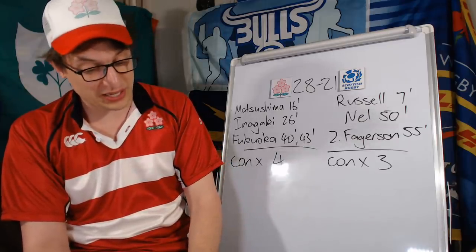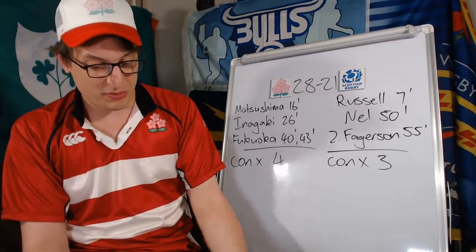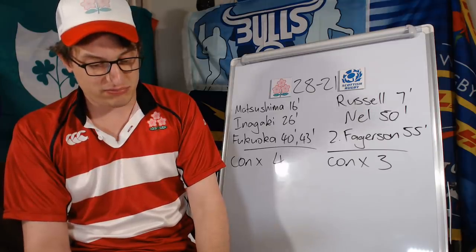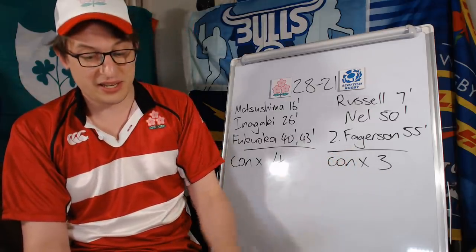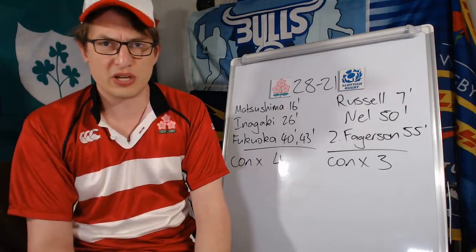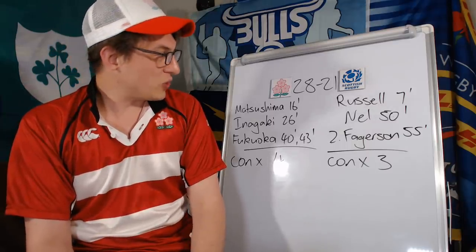At 50 minutes, Nell gets a try for Scotland — they go more than seven phases, he goes low about a meter out, and it's a prop's try. Then a few minutes later Fagasin gets one, with quick hands from Johnny Gray and some good offloads from Scotland. They make it 28-21, but that's the final scoring of the game.